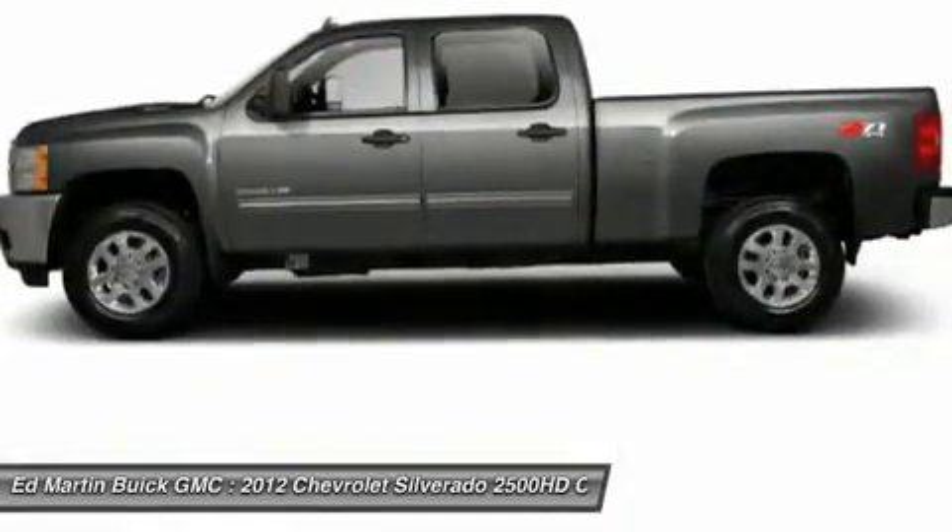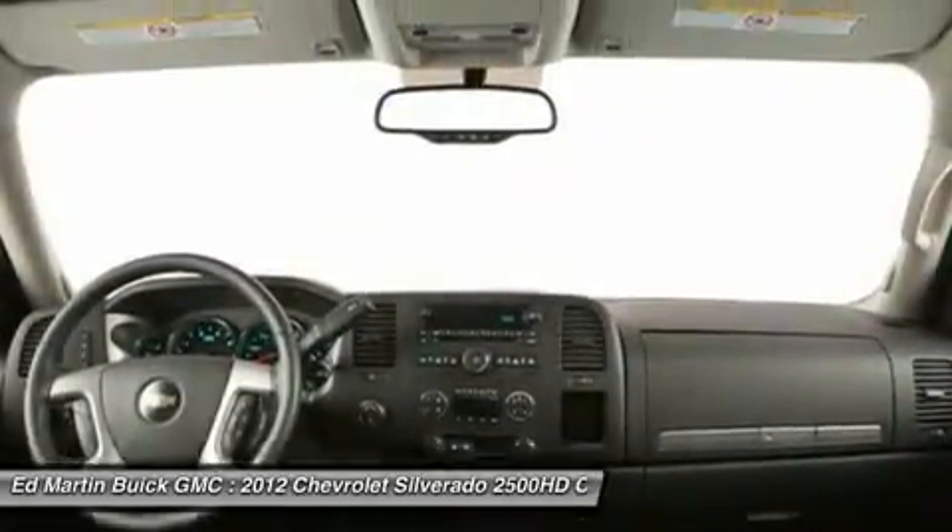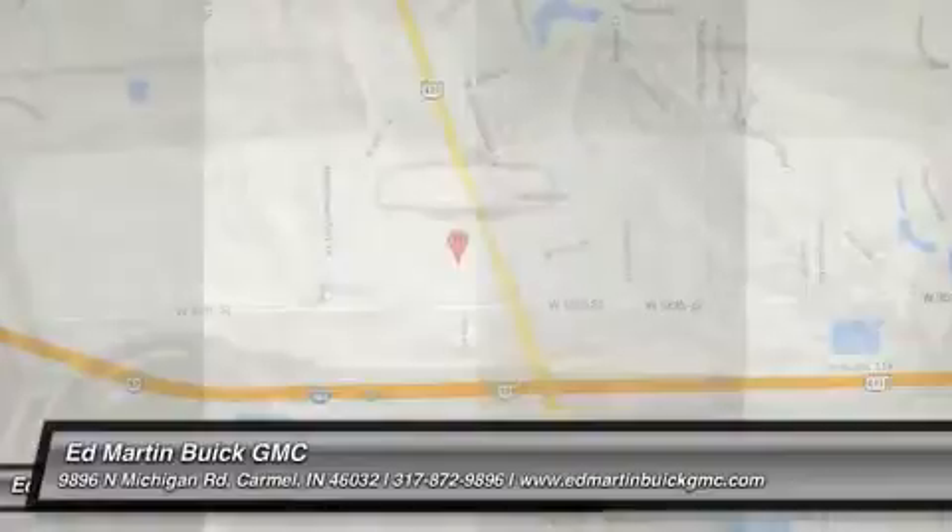Bluetooth, power steering, adjustable steering wheel. This beauty is sure to make you the talk of the neighborhood. So call or drop in for a test drive today.